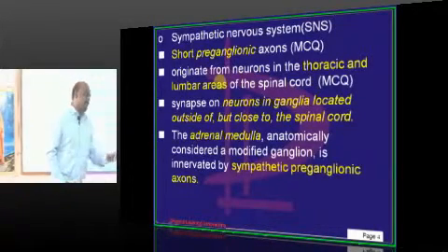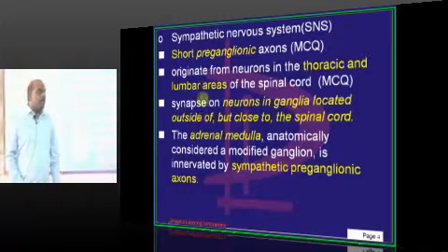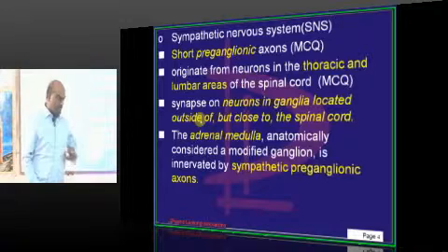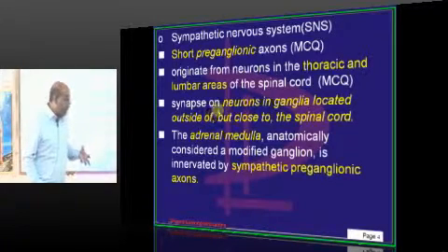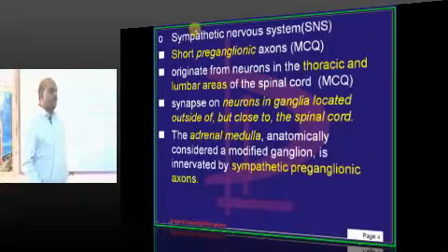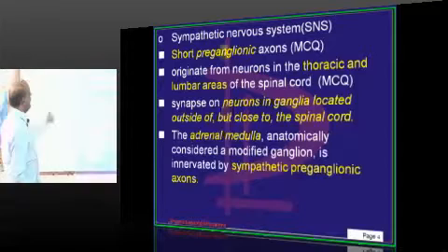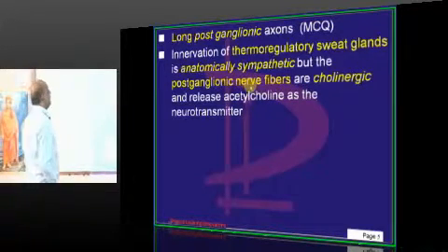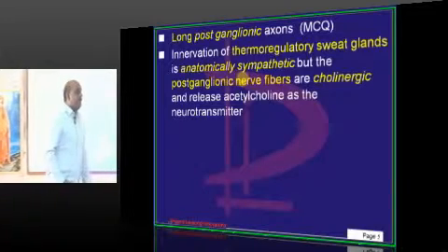Now let us talk about the sympathetic system. Preganglionic fibers of the sympathetic are short — thoracolumbar. They come out and form a ganglia. From that, a long postganglionic fiber leaves to ultimately innervate the organ. So preganglionic are short, postganglionic are long, coming out from the thoracic and lumbar area — that is the basic story of the sympathetic system.